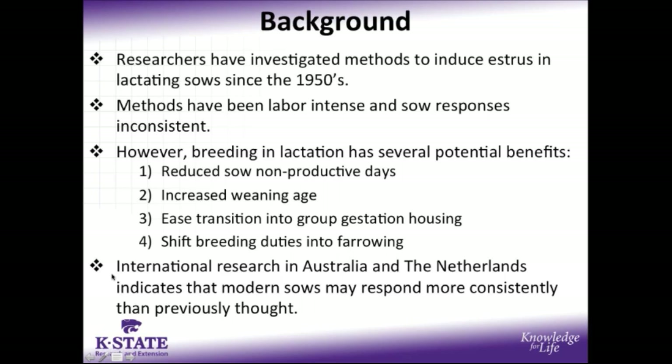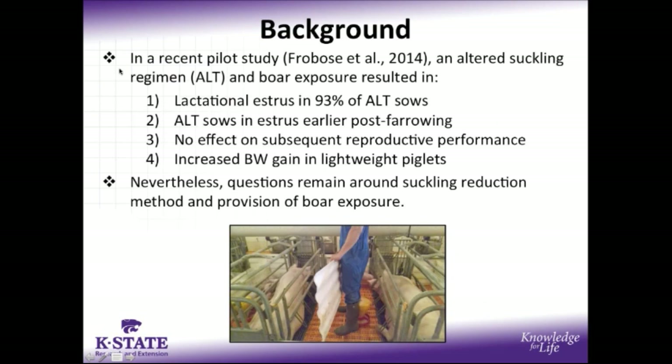Recent international research conducted in Australia and the Netherlands has also indicated that modern sow genotypes may be able to respond more consistently than we previously thought. Based on this international research, at Kansas State we conducted a pilot study where an altered suckling regiment, denoted as ALT, which was a combination of split weaning and intermittent separation, as well as boar exposure.